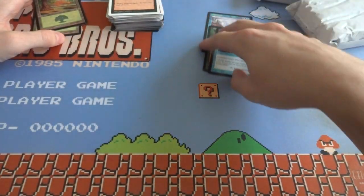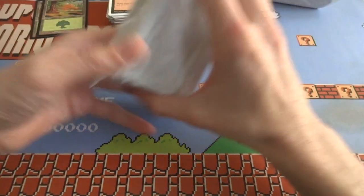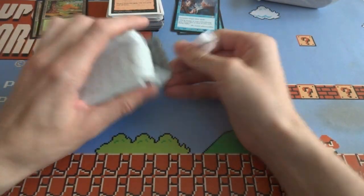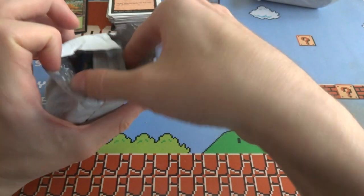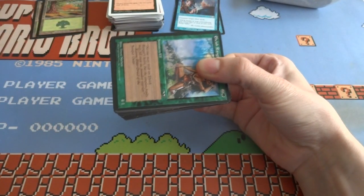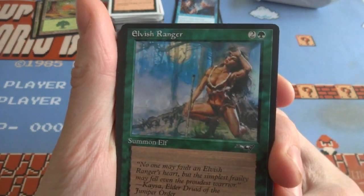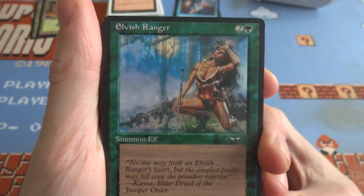Got a couple uncommons in that, maybe three. A bunch of older sets in here — really cool. Looks like some Alliances as well — interesting. Got an Elvish Ranger — Alliance is a fun set, cool art as well. Two and a green, it's a 4/1 creature, just Summon Elf.